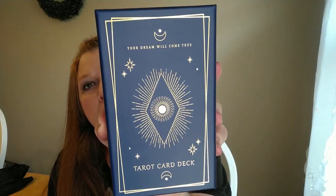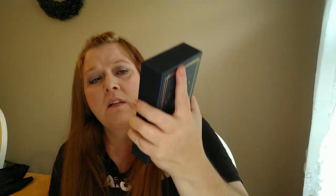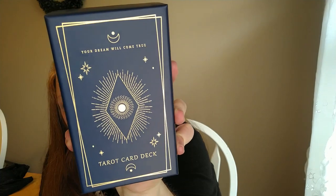So the next thing I grabbed are these tarot cards. I have never had tarot cards before — I really don't know anything about tarot cards, never had a reading or anything like that. But I thought these were so pretty. I was just drawn to them. I love the packaging — it is so pretty with the navy blue and then the gold. They were $5.99 and you do get 78 cards. I love anything that has like moons and stars. If anybody knows anything about tarot, let me know down in the comments.